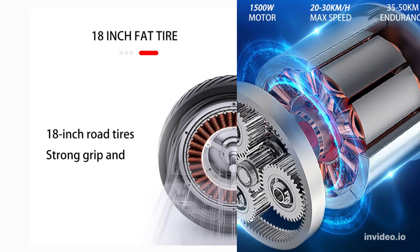The front and rear disc brakes are designed for efficient braking and quick response. The braking process requires less force, providing a faster and safer braking effect.